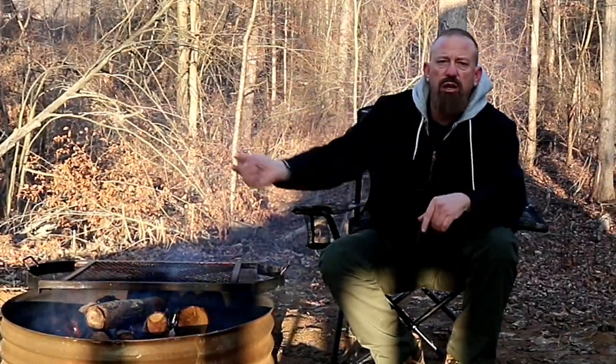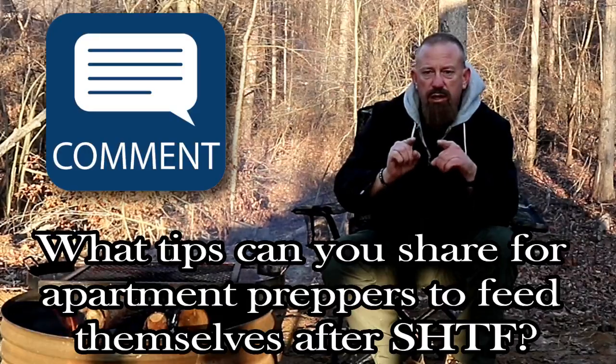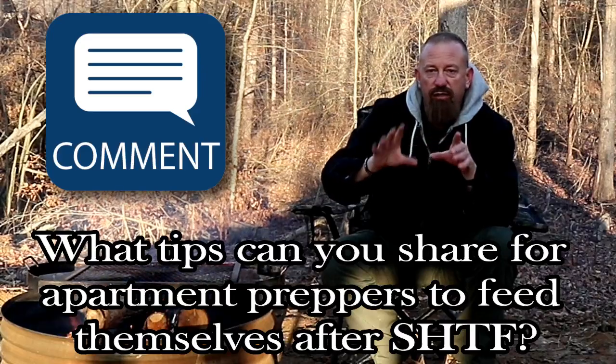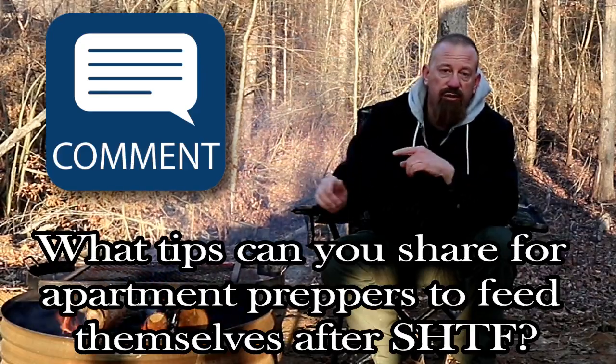Now real quick — don't click off the video just yet because we've got many more points to make. But do me a favor and comment below with some of your tips on what you think would be great for apartment dwelling preppers on how they can feed themselves after SHTF. And now back to the video.